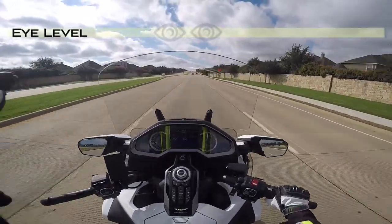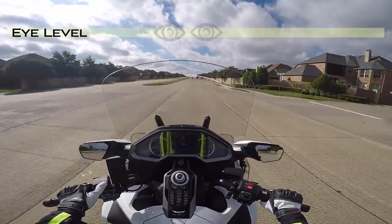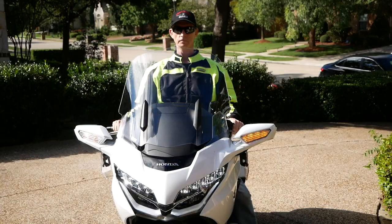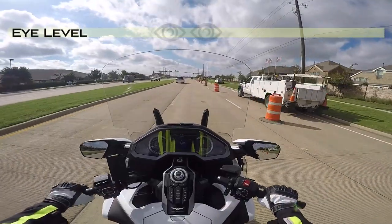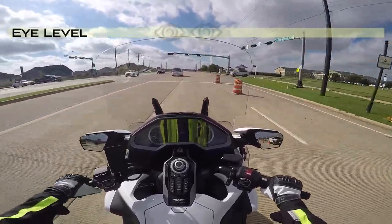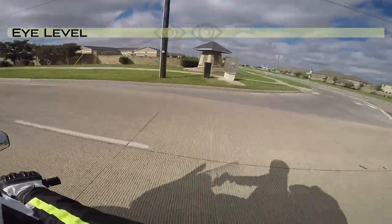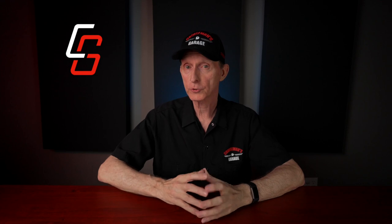I'm actually heading into the wind — it's a pretty windy day. When I raise it all the way up, at six foot two I am looking through the windshield. But if I bring it down a bit, I can actually see over the windshield and have a complete envelope around me with no wind or air at all. If you want to watch my complete initial review of the F4 Customs windshields, I'll put a link in the corner of this video and in the description below.